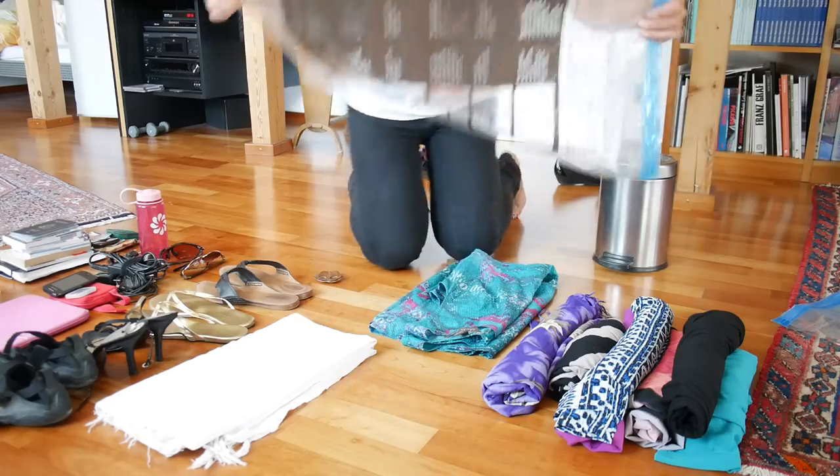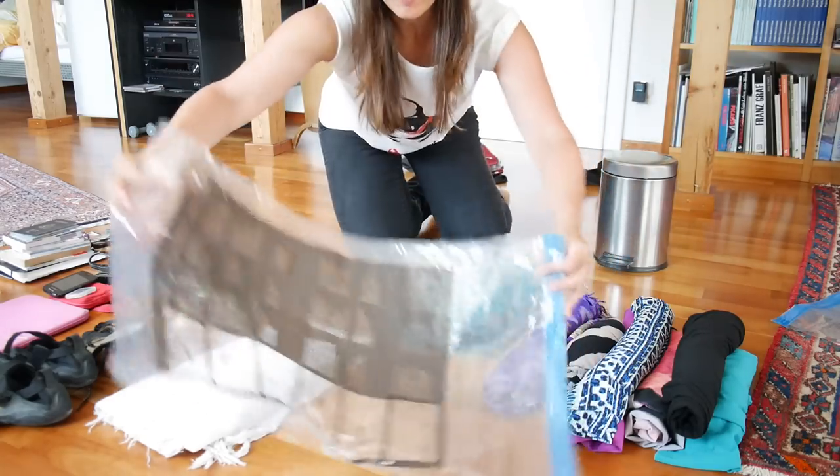First things first, dress in layers. I have a long sleeve shirt on with another short sleeve shirt, a scarf, jeans, and closed toed shoes. That's for the plane.